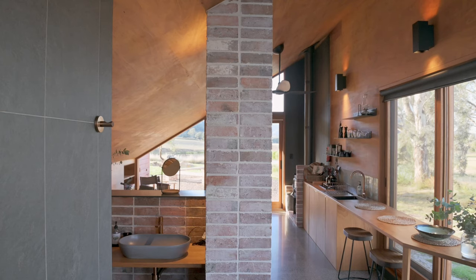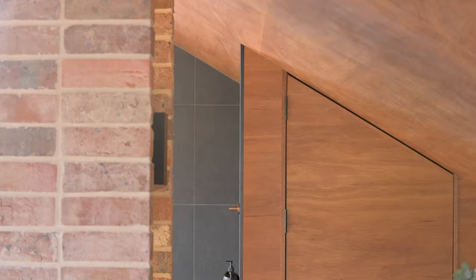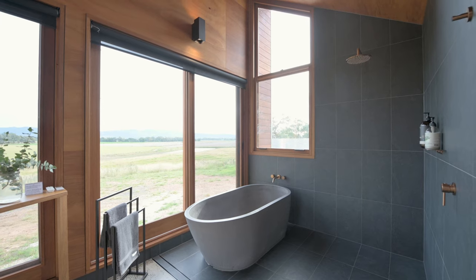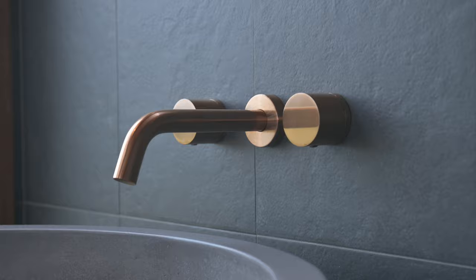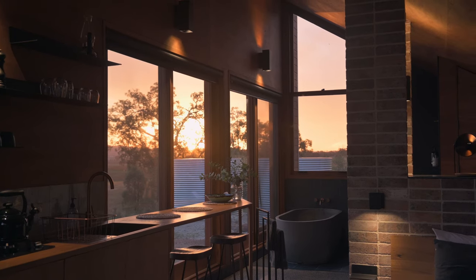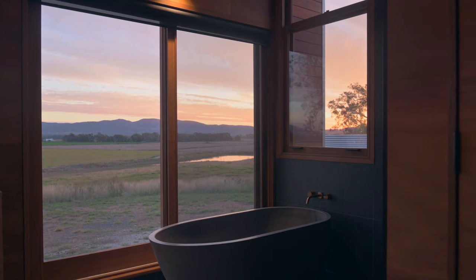Behind the bed you've got the sink, but the toilet is in its own room for extra privacy. We've got an open bathroom with a beautiful bath made out of concrete, so it's big and heavy and deep. We've also got a shower, and from both areas you can get the views of Mudgee. In summer it's a nice experience to be able to open up the bathroom and let some fresh air into the space.